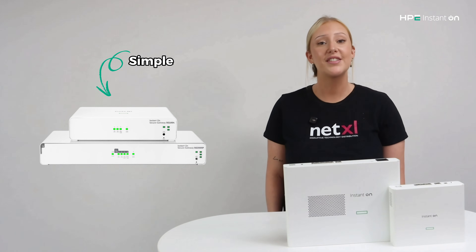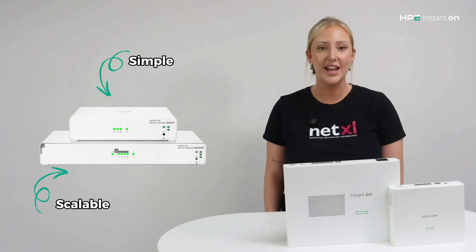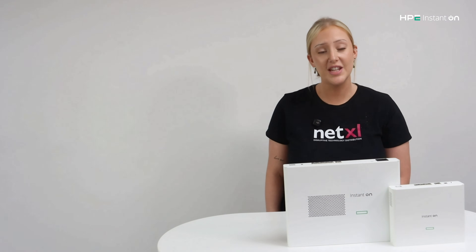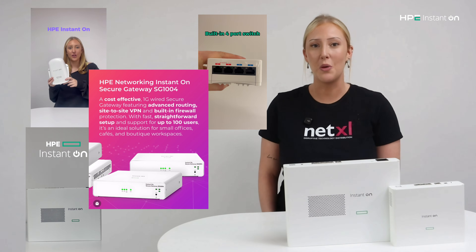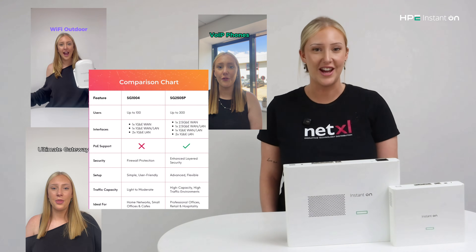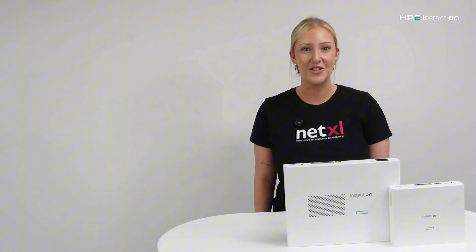Both gateways are built to make your network simple and scalable, so you can keep your business secure without needing a dedicated IT team. If you want to dive deeper into features like VPNs, firewalls or PoE, drop a comment below — we'd love to answer your questions. Be sure to check out our socials for more product info and educational videos, and if you found this breakdown helpful, please like and subscribe so you don't miss the next one. Thanks for watching.